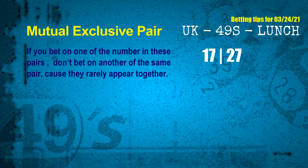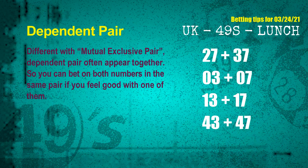Now we have some following ones and ball colors. Here are some tips to increase hit odds, such as mutual exclusive pairs. These numbers in a pair both match the following ones and colors, but according to thousands of results, they rarely appear together — meaning if you bet on one of them, don't bet on the other in the same pair. The mutual exclusive pair for next draw is 17 and 27.